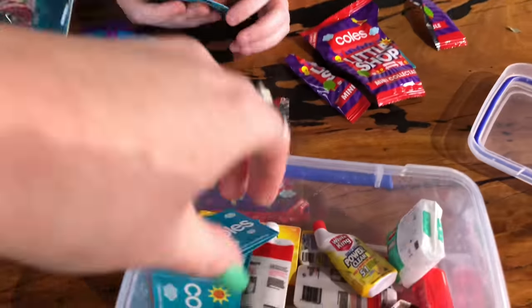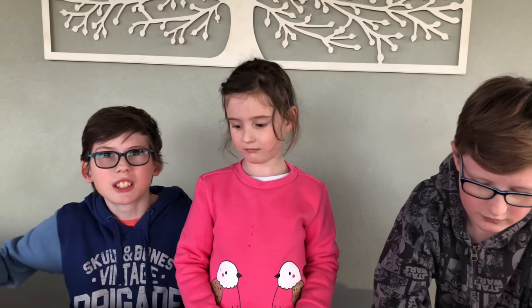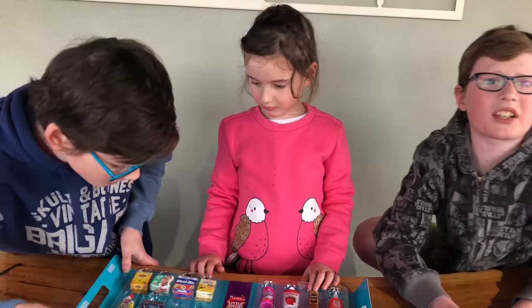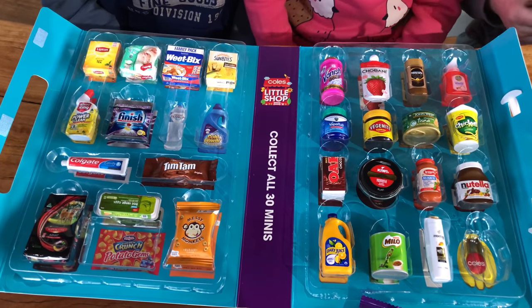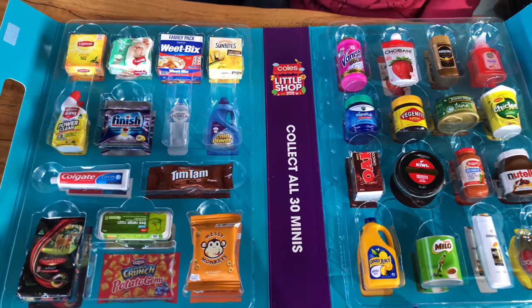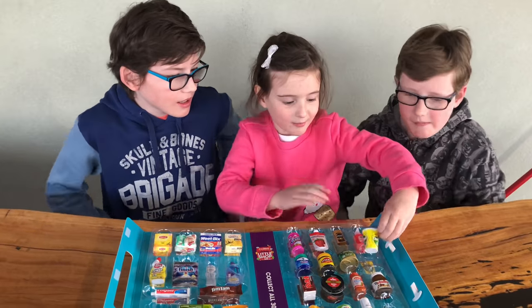Look how many we have to trade! The problem is not many of the kids at Matthew and Braden's school seem to be trading — they're haters. I think we need to get on Facebook because that seems to be the place. My friend Joseph trades there — that's where you got those two! We still need bananas, water, and Cold Power. What's your favorite? I like the Nutella. Matthew likes the baby wipes because they're squishy. Braden's favorite is the water because it keeps you alive.